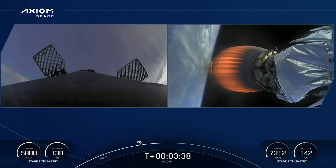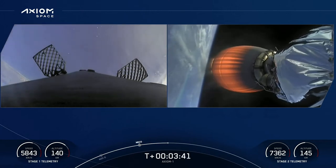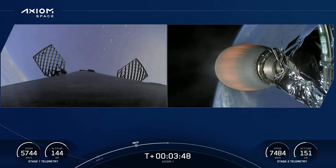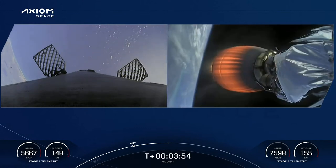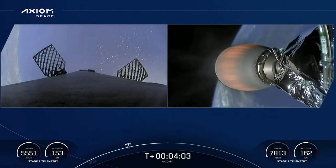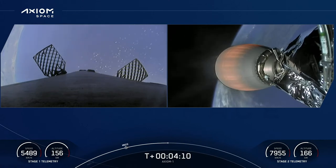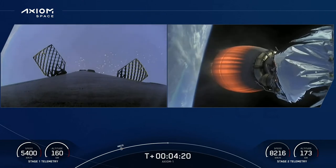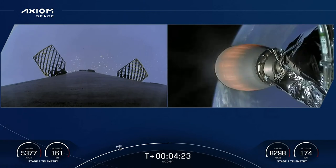We should be hearing call-outs from the crew shortly on how the trajectory is looking. Dragon SpaceX trajectory nominal — that's what we like to hear. Acquisition of signal, Bermuda. AOS Bermuda — the Bermuda tracking station now getting telemetry from the second stage of Falcon 9 with Dragon on top. T-plus 4 minutes 10 seconds, everything continues to be nominal. First stage coasting to apogee and then it will come back down for landing on the drone ship. Second stage partway through its lengthy burn to get the crew into orbit.